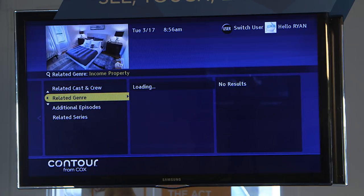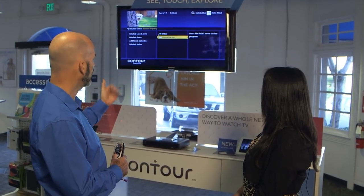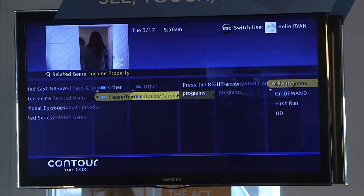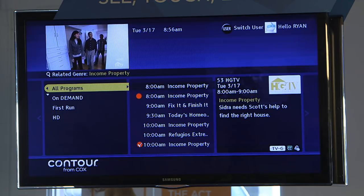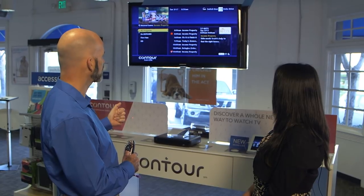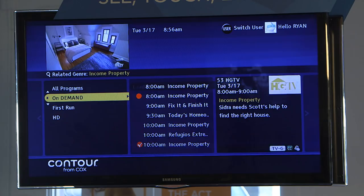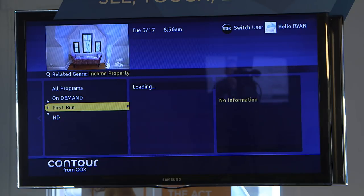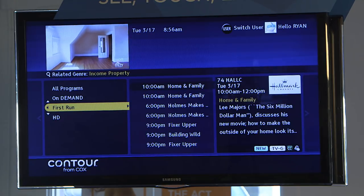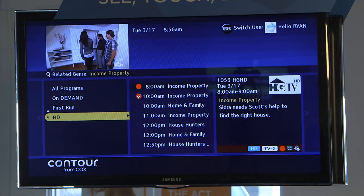Or I can choose Related Genre. It goes through and finds what's playing right now. I'll choose House and Garden, and here are all the House and Garden shows that are playing today. I've got a couple — one that's being recorded and one that's coming up that'll be recorded. This way I can quickly go through. Maybe I wanna see what's on on-demand or first runs instead of repeats, and I'm only interested in HD programming.